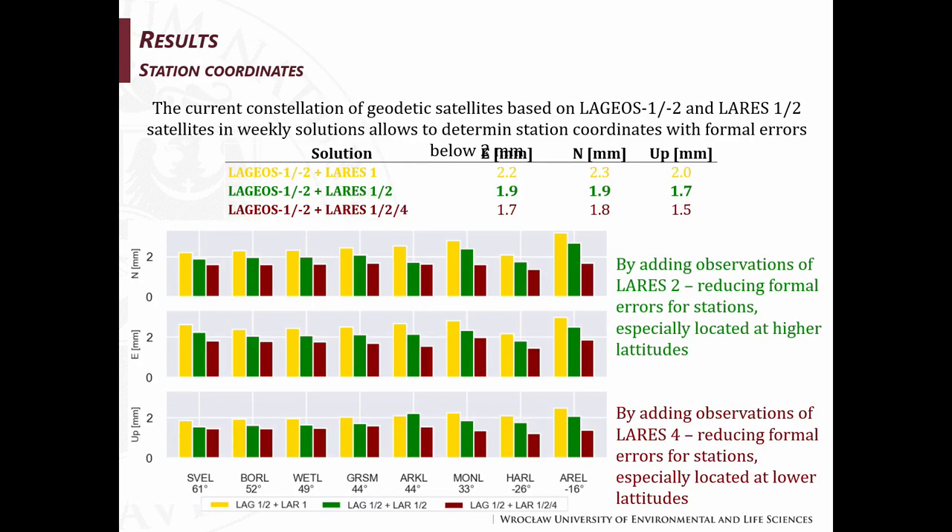Now for the results, let's start with station coordinates. On this plot you can see the formal errors for station coordinates — from top for the North component, East component, and Up component — for three combined solutions. Yellow means solutions with LAGEOS 1 and 2 and LARES 1; then LAGEOS 1 and 2, LARES 1 and 2; and the last one adds LARES 4. Adding observations of LARES 2 could reduce formal errors for stations especially located at higher latitudes, and adding observations of LARES 4 could decrease formal errors for stations especially located at lower latitudes.